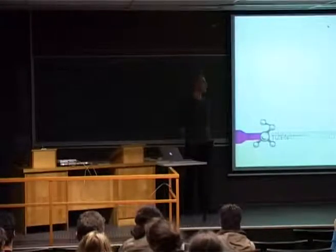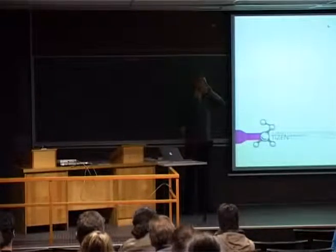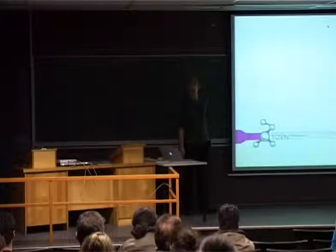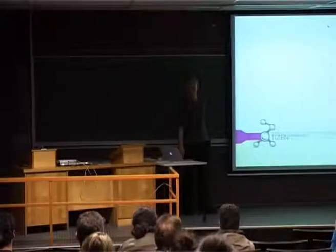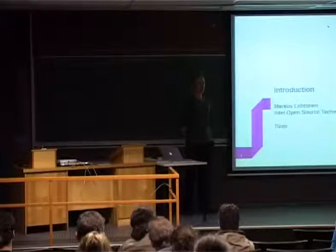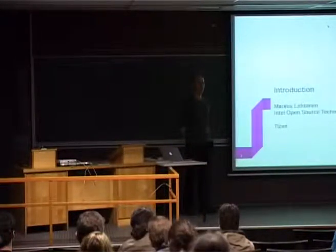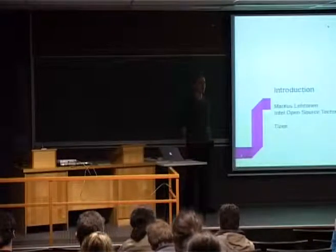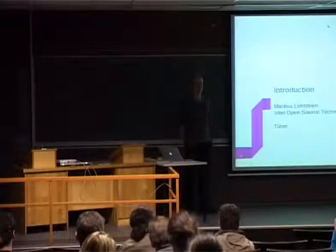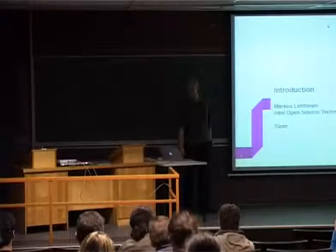My name is Markus Lehtonen and I'm going to talk about building and maintaining RPM packages in Git repositories using the Git Build Package tool. I'm working for the Intel Open Source Technology Center, the Finland office, and one of my duties has been participating in the Tizen project, developments of which this presentation contains.